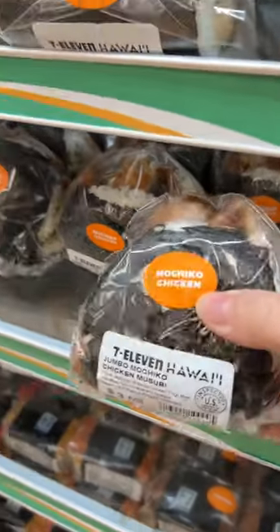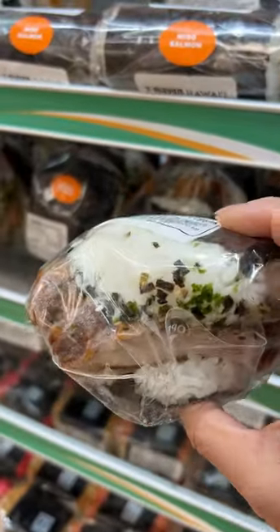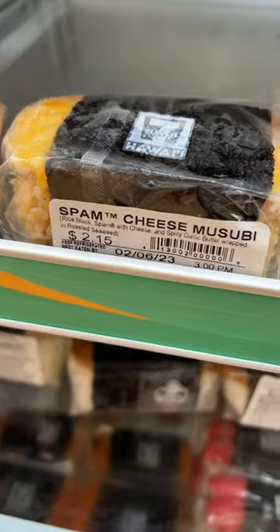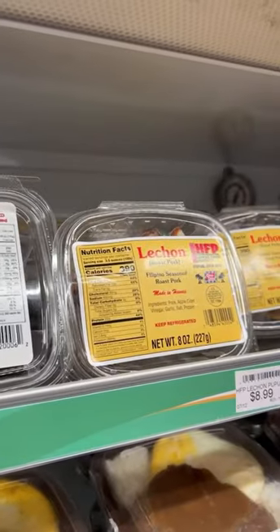I love the variety of musubi, where it's not just made with spam. Look at this one made with mochiko chicken — it's huge! I was able to grab the last two of these spam and cheese musubis they just launched.